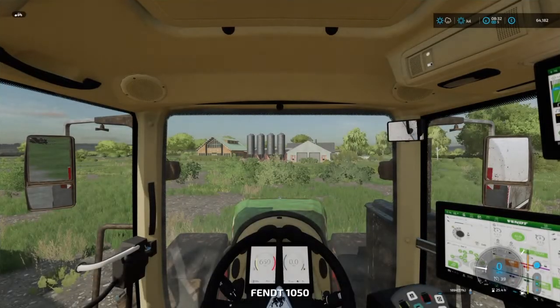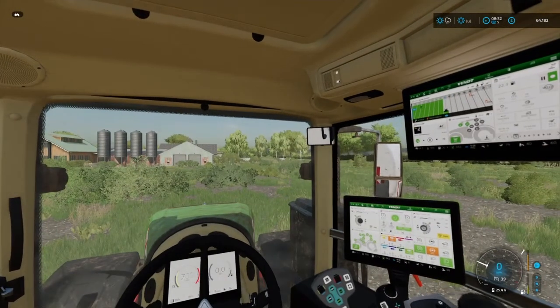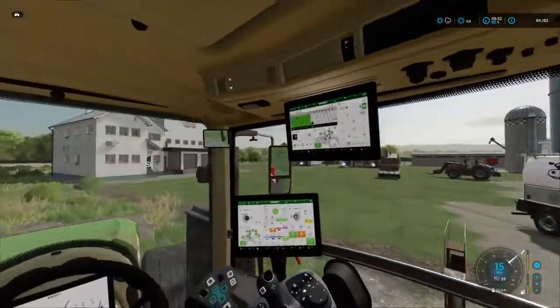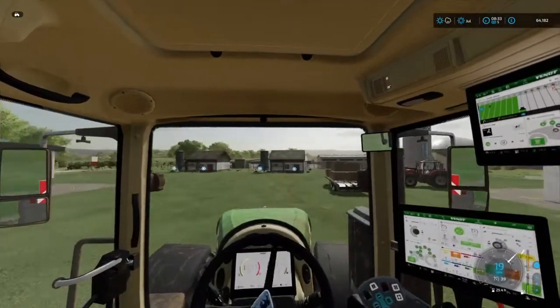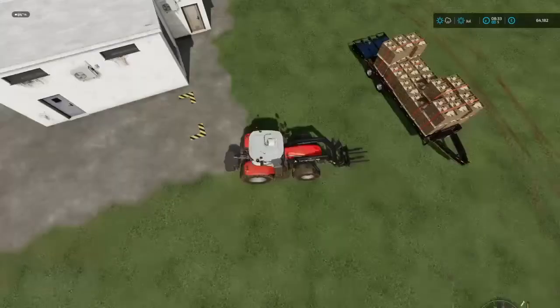We'll get the dairy filled up — nearly 30,000 liters there, that will keep the dairy going for a while. We'll drop this here and get into the Massey to grab that last pallet.